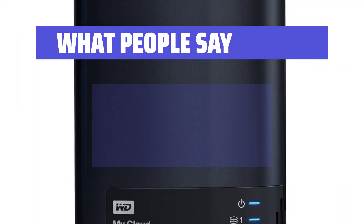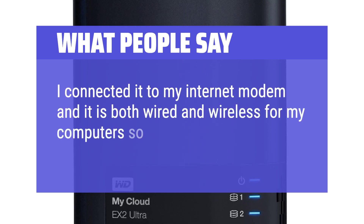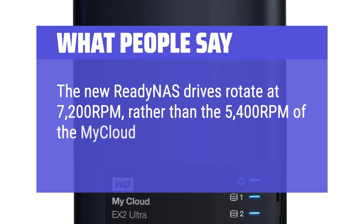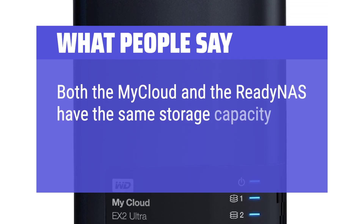What people say: "I connected it to my internet modem and it is both wired and wireless for my computers so I can backup remotely. The new Ready NAS drives rotate at 7,200 RPM rather than the 5,400 RPM of the My Cloud WD Red drives. Both the My Cloud and the Ready NAS have the same storage capacity and RAM."